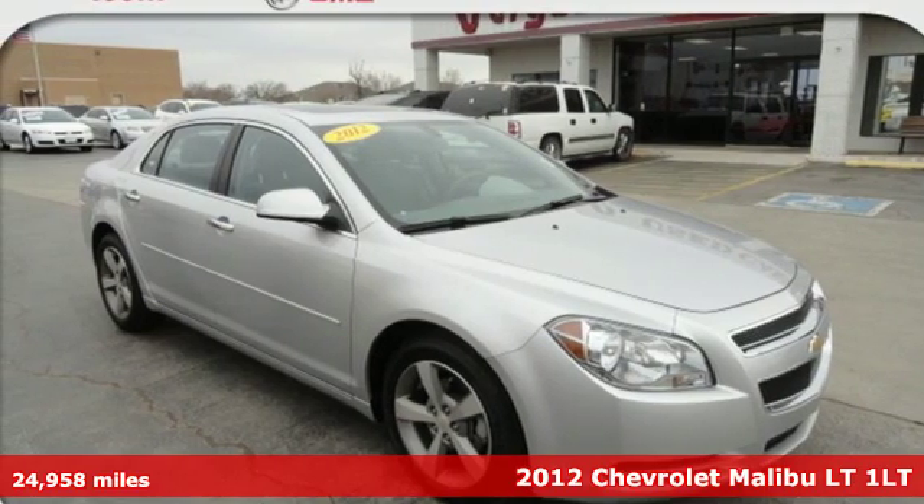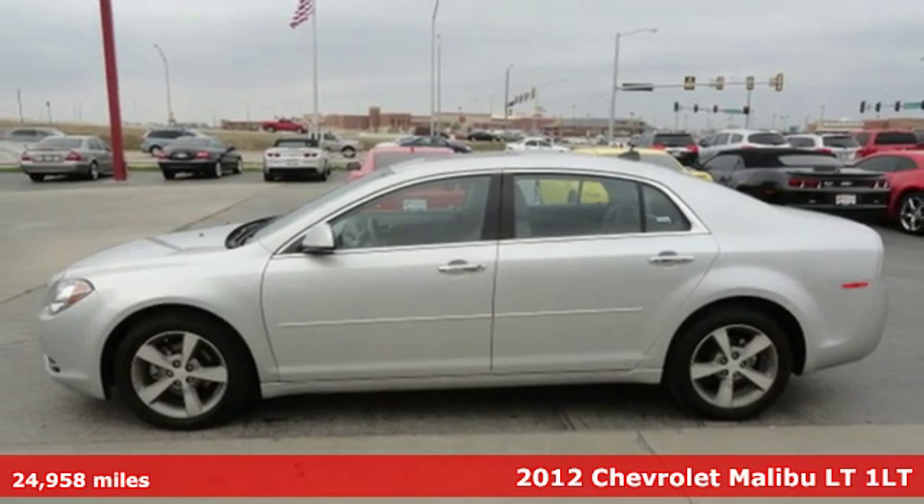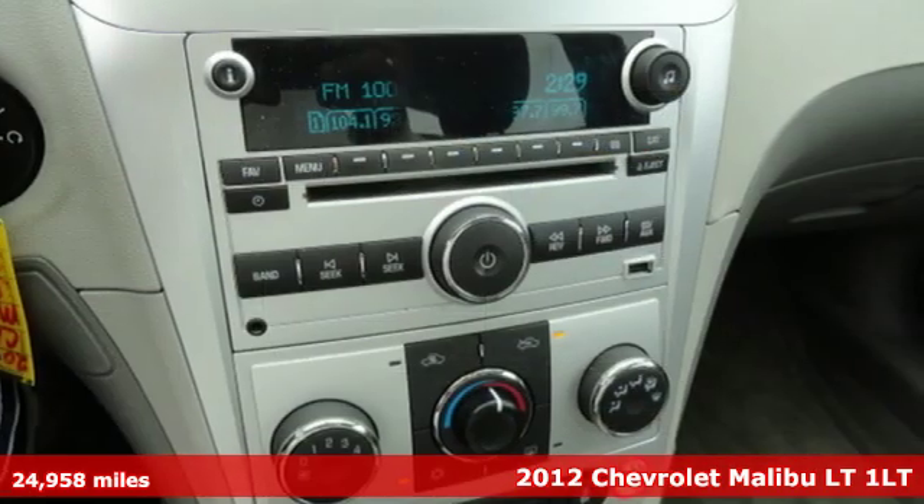It's a 2012 Chevrolet Malibu. Dramatic style with a strong sense of safety. This Malibu is style with a purpose.